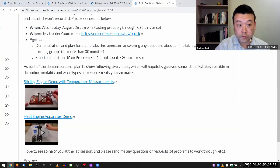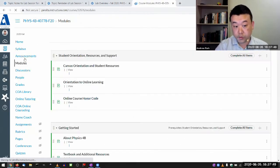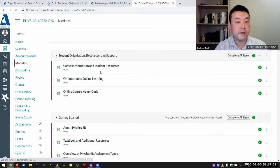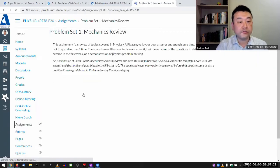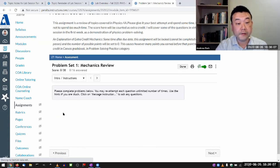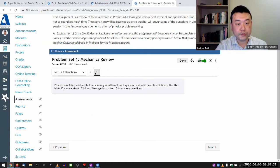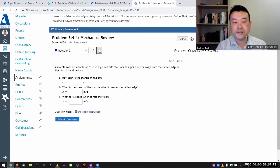Problem set one is the mechanics review problem set, and it's extra credit. You do have to score at least one point to move on to the remainder of the module, but it's extra credit. I do want you to spend some time reviewing the things you learned in Physics 4A, but I don't want you to spend too much time, because this class is about Physics 4B.